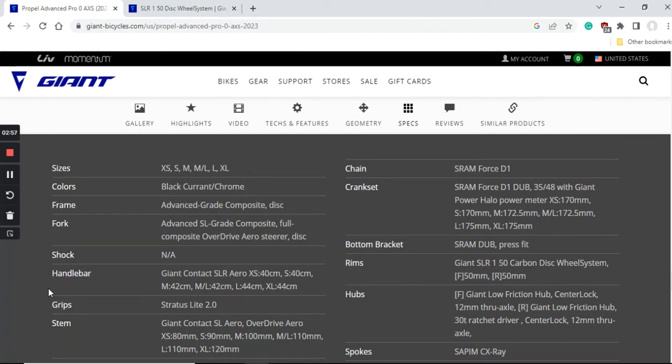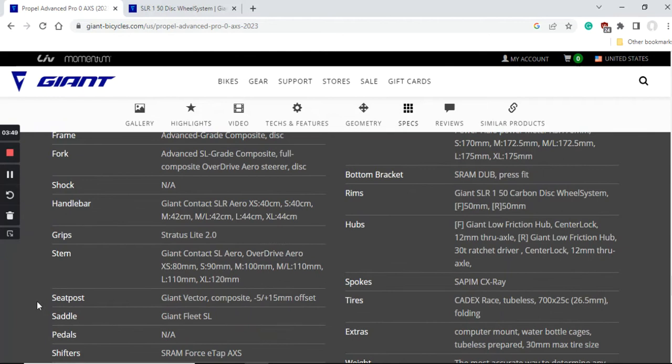The handlebar is the Giant Contact SLR Aero — a carbon fiber bar — paired with the Giant Contact SL Aero stem, which is aluminium. I have no problem with an aluminium stem; it's perfectly fine. What's great here is that the handlebar and stem are separate pieces, so nothing is super proprietary. It's very easy to replace the handlebar or make upgrades, and it's easy to adjust your position. I'm very glad Giant didn't go down the route of an integrated one-piece handlebar and stem.